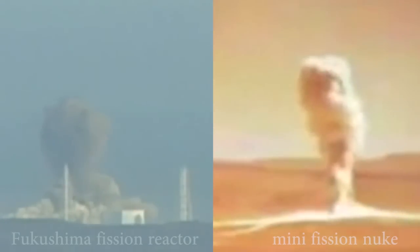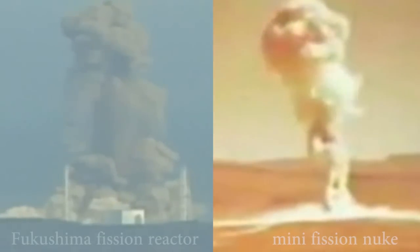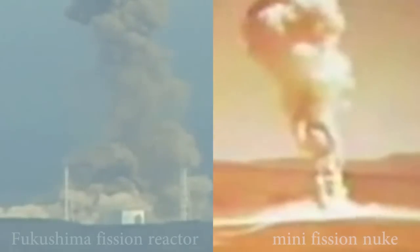For context, let's compare the Fukushima fission reactor blast with a known test of a nuclear fission weapon. The classic thermally driven downward rotation of mushroom cloud caps is equally apparent in both cases.